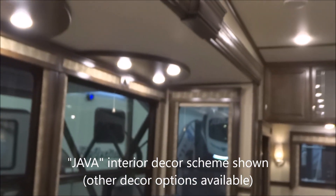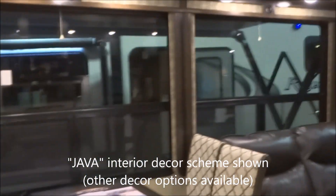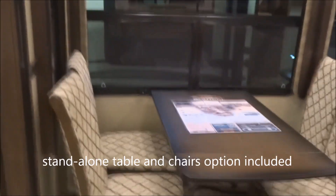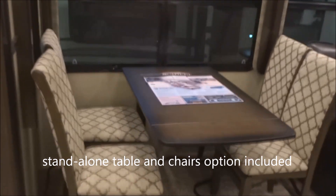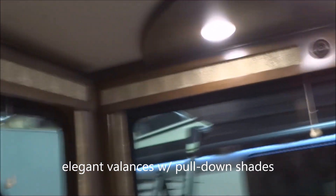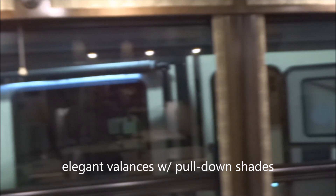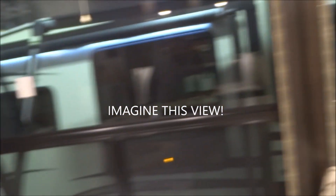We'll take a look around the inside here. You'll notice that this is the Java interior decor shown here; other decor styles may be available. Let's start with the standalone table-and-chairs dinette — not the booth dinette but the standalone. Generous, tall slide-out provided here — you're not going to hit your head on that slide-out. We have elegant valances with pull-down shades. Plenty of view through the windows, with full-function windows on the sides of the slide-outs as well.